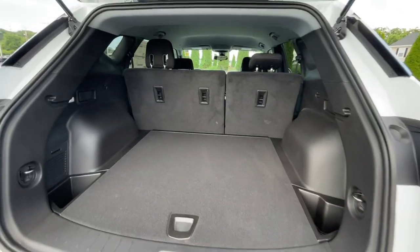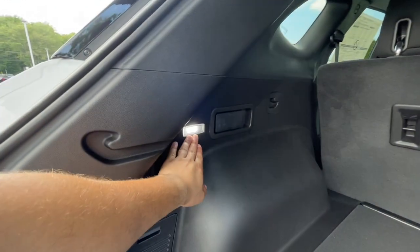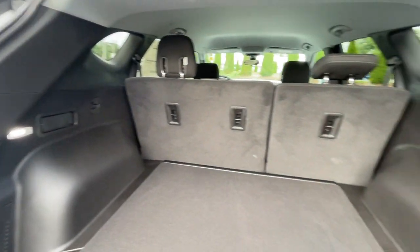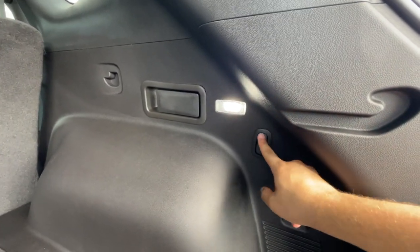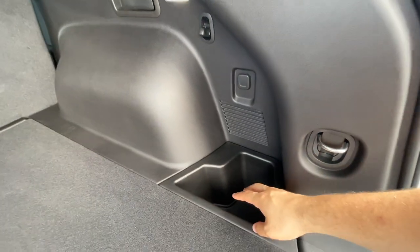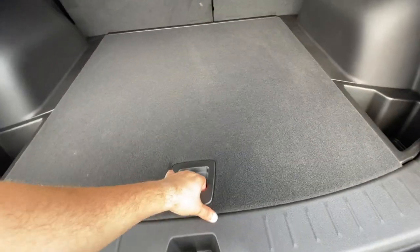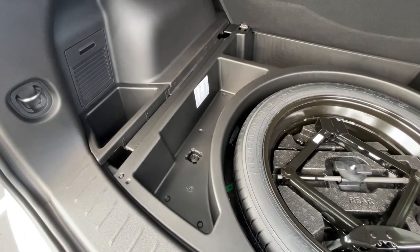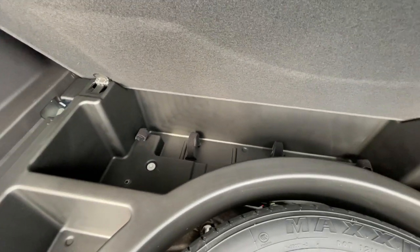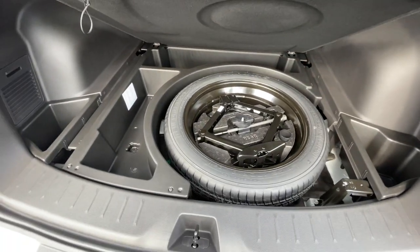The trunk is nice and deep and there is an LED light on the left, a handle to drop the left seat down, another handle to drop the right seat down, and there is another LED light on the right. It does have a hook and a 12-volt outlet, plus storage places on both sides. Underneath there's going to be a spare tire with the jack and tools, a ton of storage space next to the spare tire, and even more space underneath.